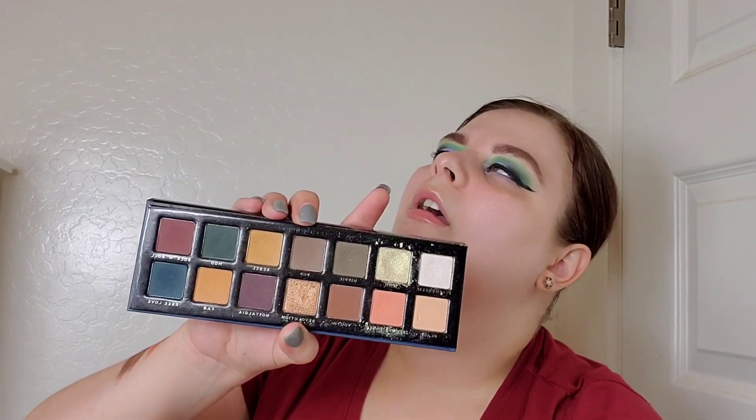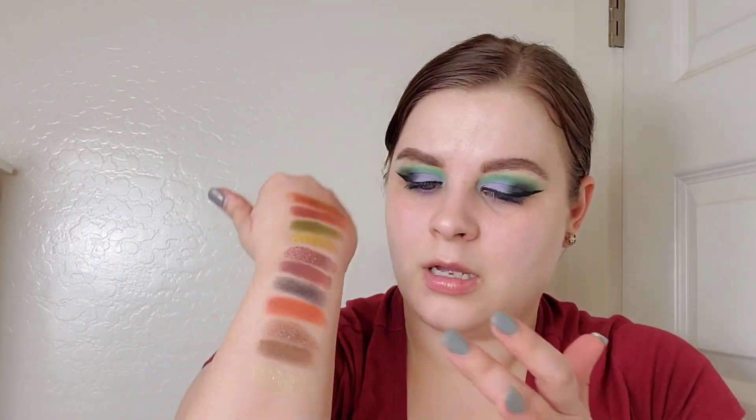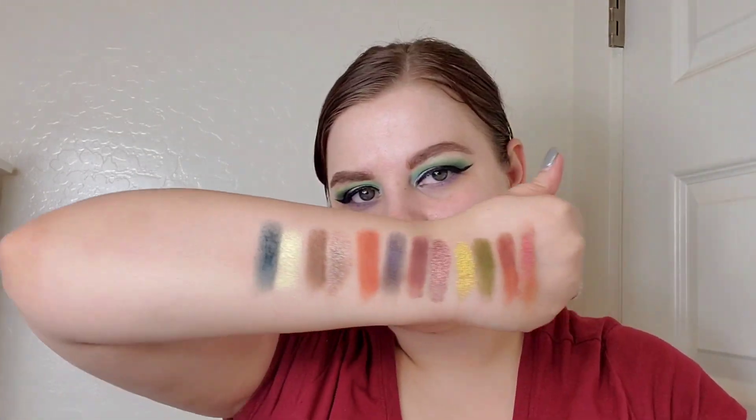Then we have the Bad Habit Retro Love palette — you can't get this one either. It's a dupe for the Anastasia Beverly Hills Subculture palette. My favorites are Icon and Free Love, and those two together would make a really pretty two-eyeshadow look.